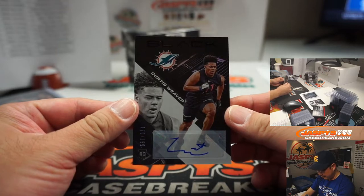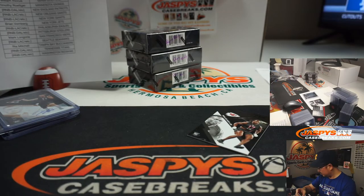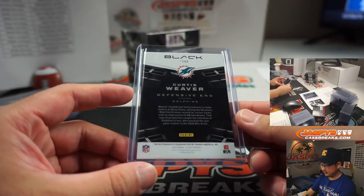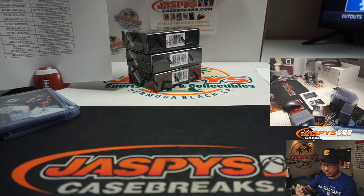We've got Curtis Weaver, 170 out of 199. Willie McHugh with the Dolphins. And Willie Gay Jr. going to the Chiefs — that'll be for Brandt.